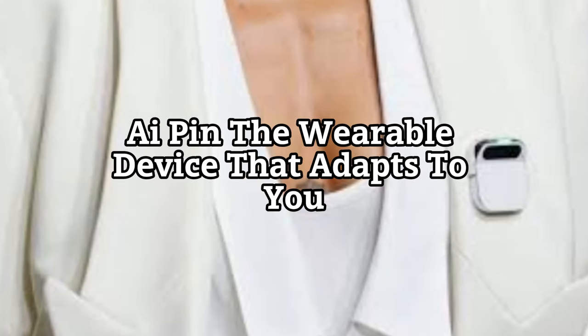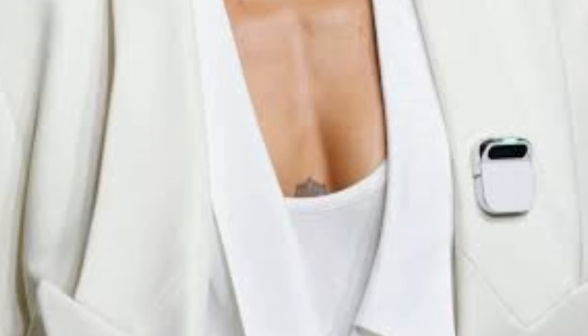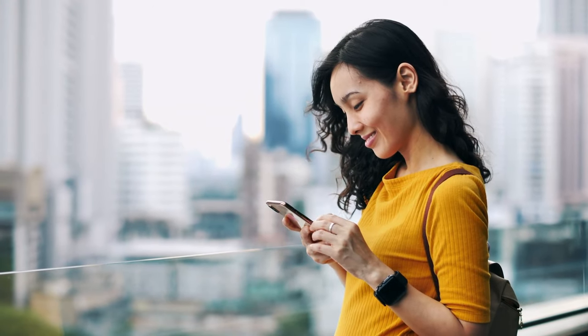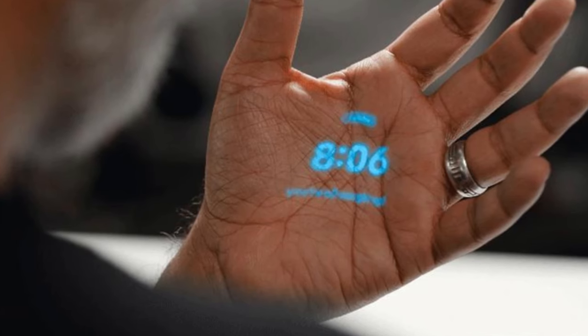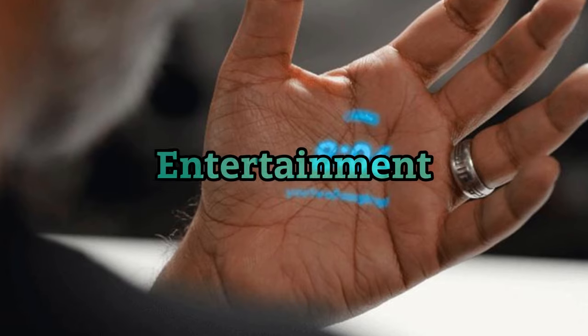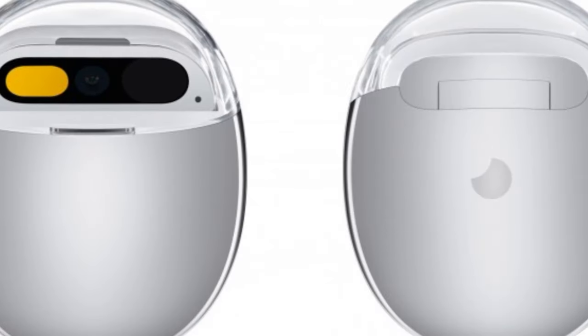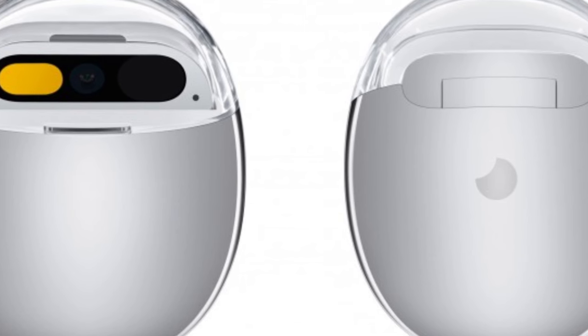AI Pin is more than just a device. It's a companion that learns from you and helps you navigate the world. Whether you need directions, reminders, entertainment, or information, AI Pin is there for you. And with its sleek and versatile design, you can wear it however you like.